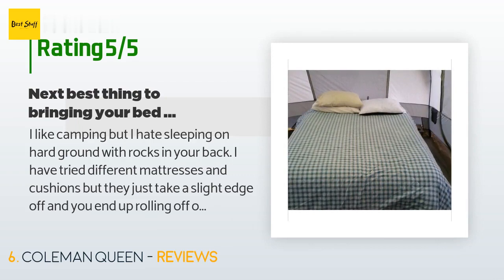A customer said: "I like camping but I hate sleeping on hard ground with rocks in your back. I have tried different mattresses and cushions but they just take a slight edge off and you end up rolling off them in the middle of the night. I was going to scout camp for a week with my son and there was no way I was going to spend it on the ground each night. I first was looking at normal cots to use with just a pad and sleeping bag, then I found this new glorious addition."